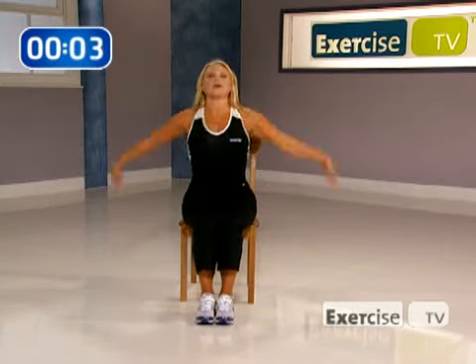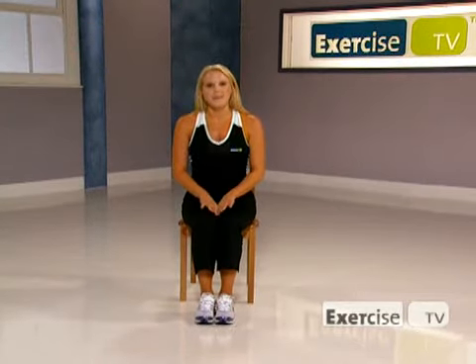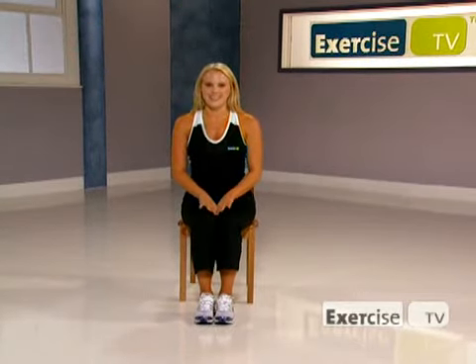Take a deep breath all the way up. Nice, good posture and release. Good. Keep working on that posture. I'm Terri Ann Krafting with Exercise TV.